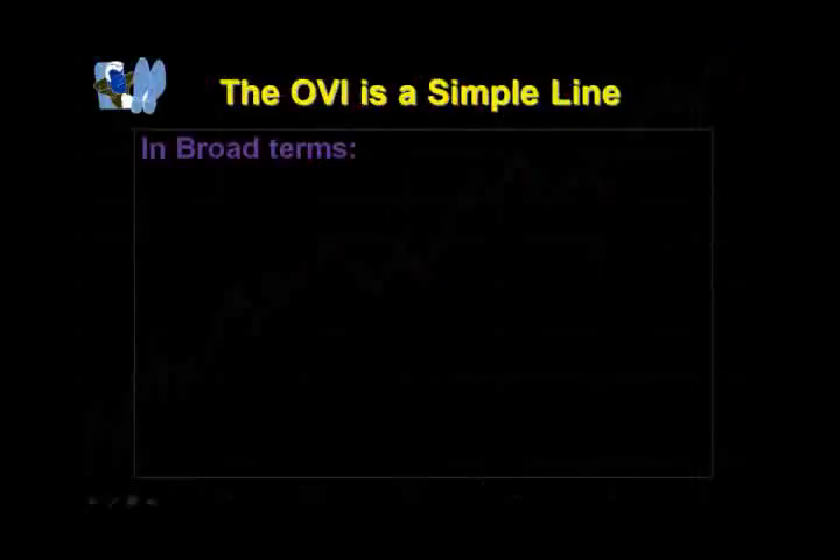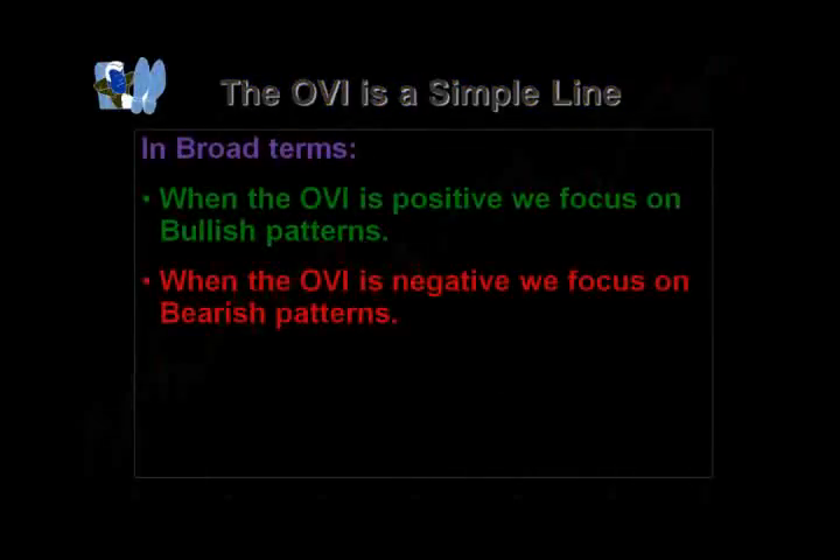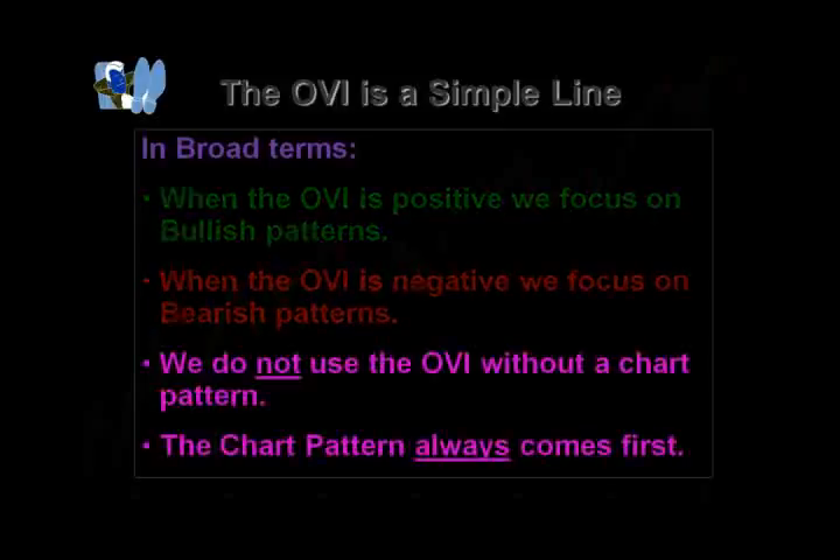So as you can see, the OVI is a simple line. Now in broad terms, when the OVI is positive we would focus on bullish patterns, and when the OVI is negative we would focus on bearish patterns. We do not use the OVI without a chart pattern — we do not trade with the OVI alone. We must trade with chart patterns. Chart patterns always come first. What the OVI will do is give us some extra confidence when we are looking to make a trade in one direction or the other.